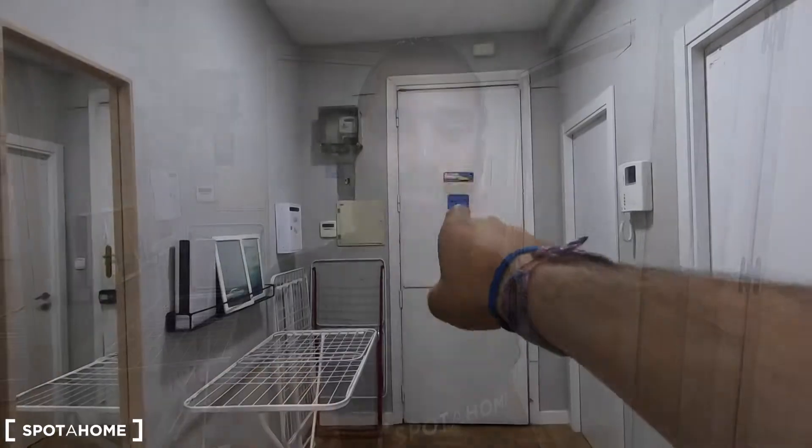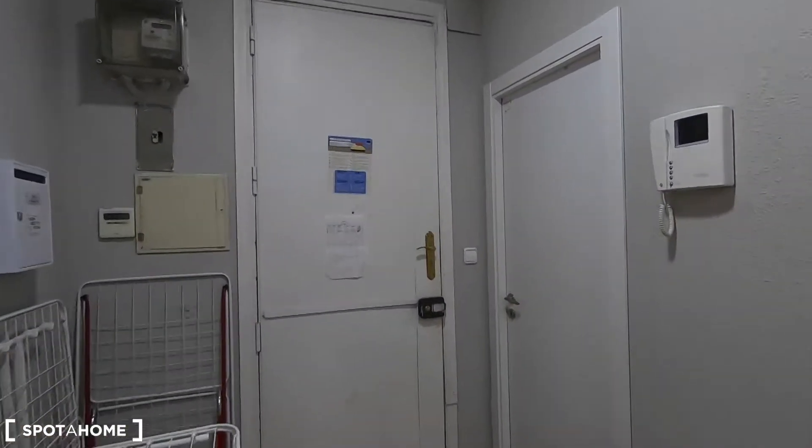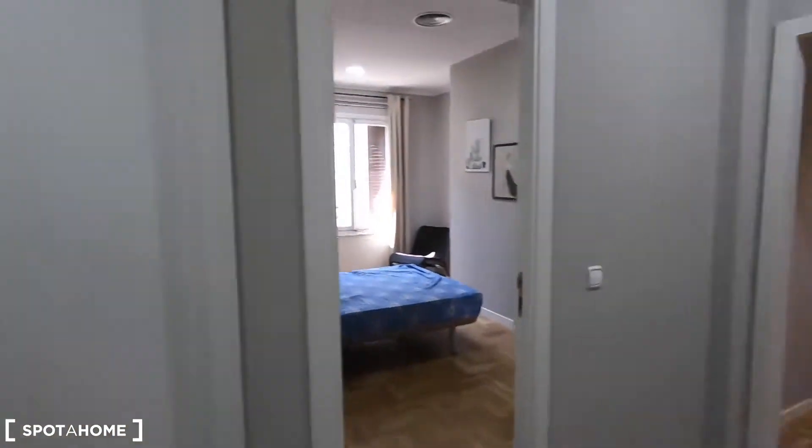Hello everyone, how are you? My name is Marcos from Spotahome Madrid and today I'm going to show you five bedrooms in this 14 bedroom apartment located in Calle de Alberto Aguilera. This is the entrance of the apartment. If you want to see the common areas you can check the other video that you can find on the website. Today I'm going to show you only five bedrooms.